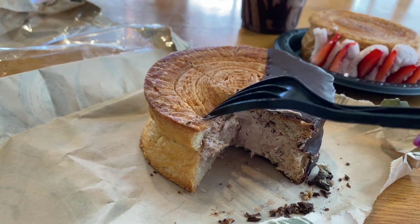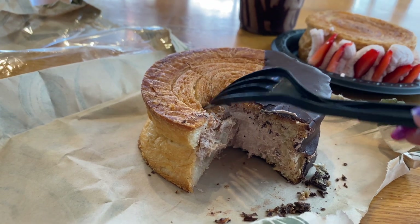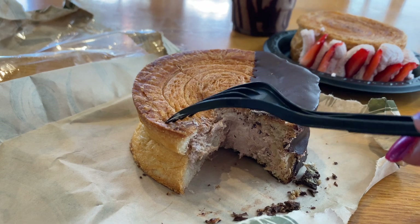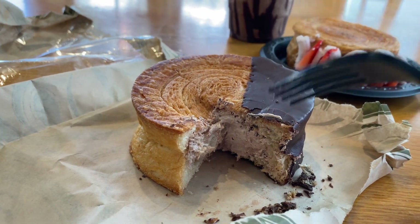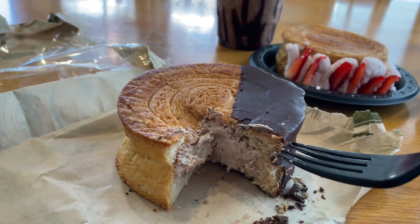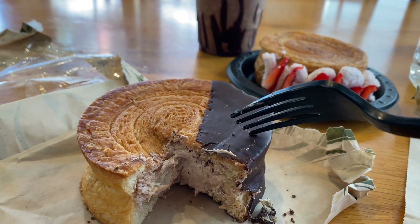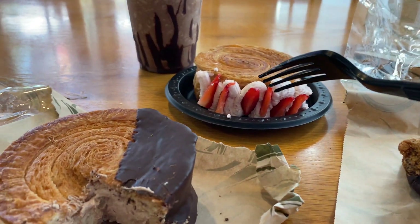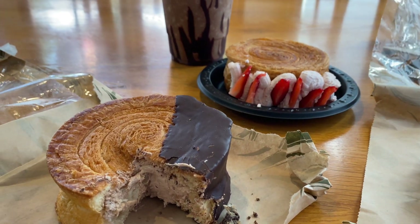Oh my gosh, that tastes delicious! You would think because it's so big it'd be crusty and hard, but it's not. Pressing into it with my fork, it is super soft - not very light but also not too dense - the perfect combination. The filling on the inside helps it not feel too dense. This is really, really delicious!